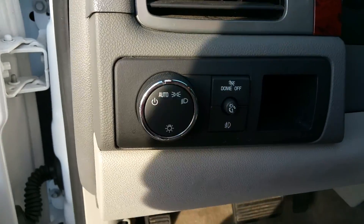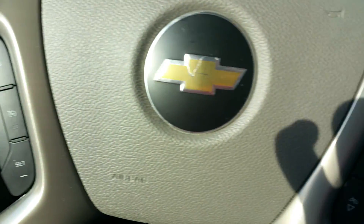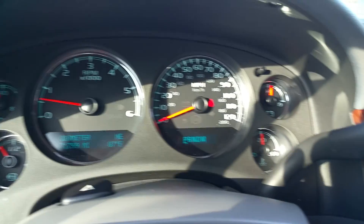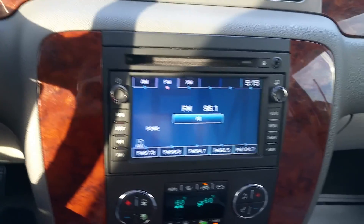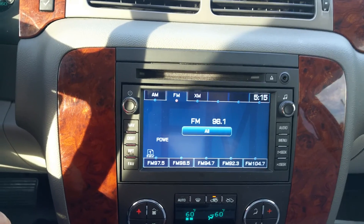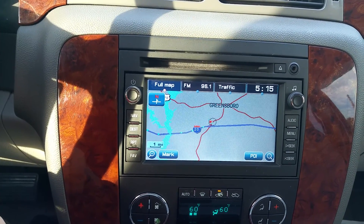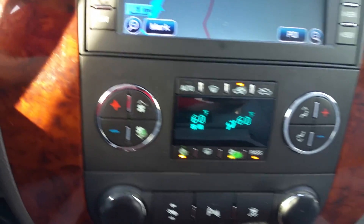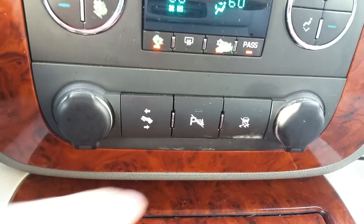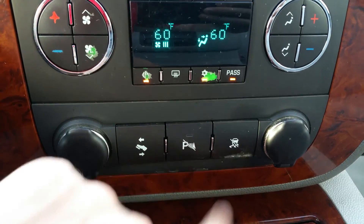You got your window controls, lock controls, heated and cooled seats, automatic headlights, and cruise control. You got your AM/FM XM radio — it's all touchscreen navigation. Dual climate control, adjustable pedals, and you can turn on and off your park assist as well as your traction control.